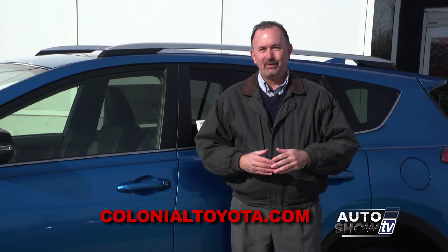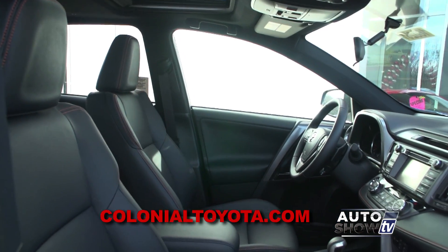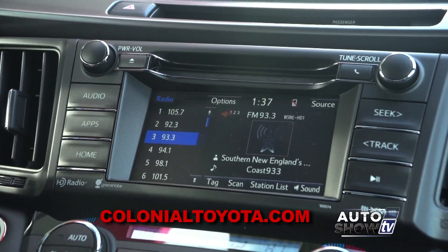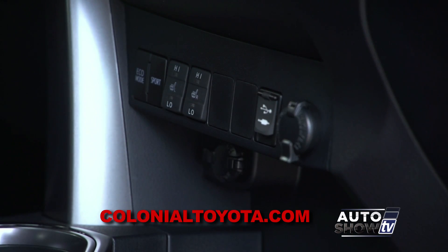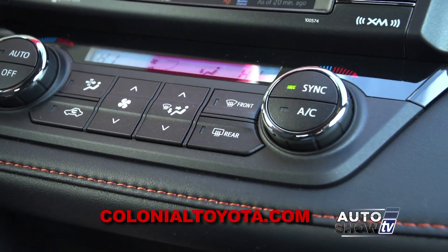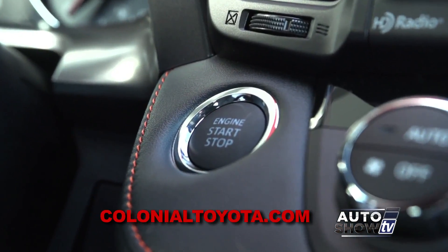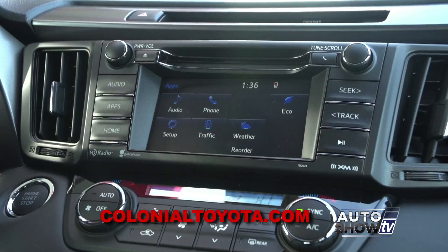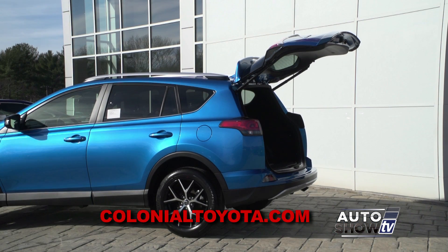Starting with the base LE trim level, the 2016 RAV4 comes with a lot of standard features: Bluetooth, backup camera, USB port, the Entune infotainment system, and a nice touch screen. You also have eco and sport driving modes. As you move up in trim levels, you can get available dual zone climate control, heated and power front seats, leather, push button start, a power moon roof, an upgraded 7-inch touch screen, an upgraded 11-speaker JBL audio system, navigation, and a height-adjustable power liftgate.